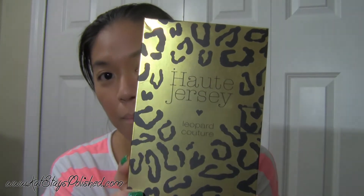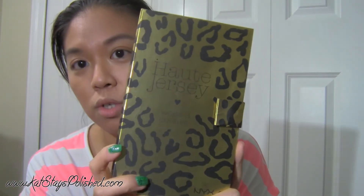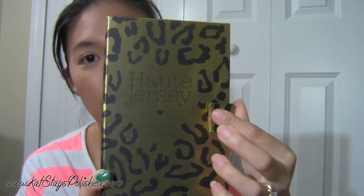The very last thing I got is really my first big multi-purpose palette. It says it's an online-only thing and I got pretty excited about it because I thought the packaging was cool and the contents looked great. It has a mirror — actually two mirrors. I bought the NYX Haute Jersey Leopard Couture palette. I'm going to open it for you right now and I hope to do a couple of looks with this palette.